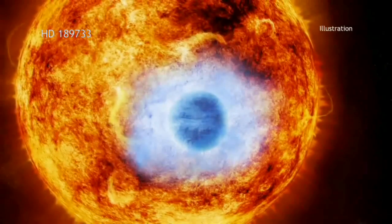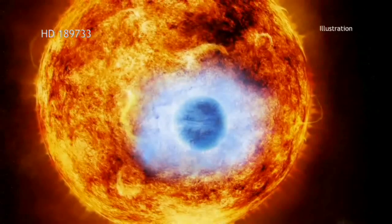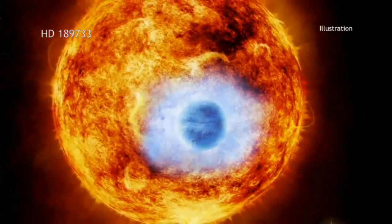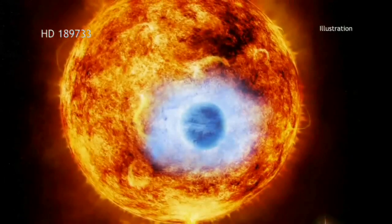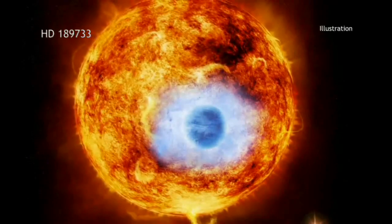The new X-ray data suggests that this planet has a larger atmosphere than previously thought. This, in turn, may imply that radiation from the parent star is evaporating the atmosphere of HD 189733 b more quickly than expected.